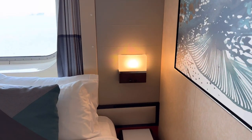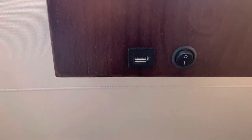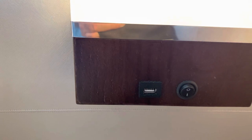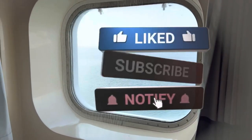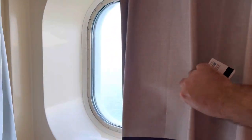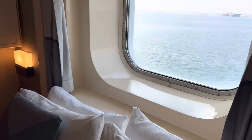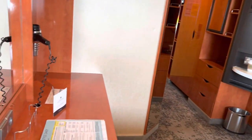In the night lamp there's a USB block to charge your phone overnight — that's quite handy. Of course it's an outside cabin so you cannot open the window, but you can pull the curtain to make it a little bit dark. It won't be completely dark but you can darken your room.